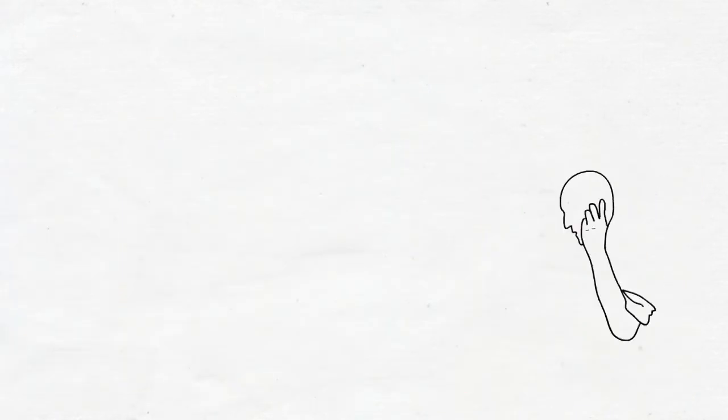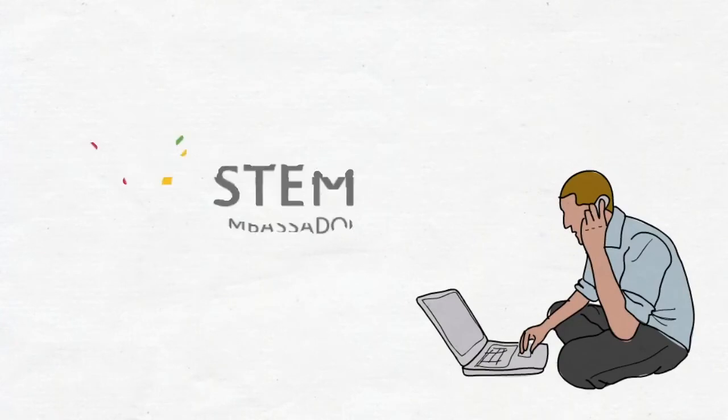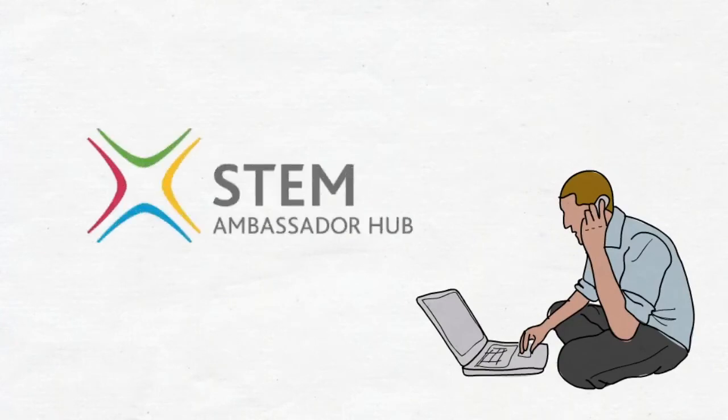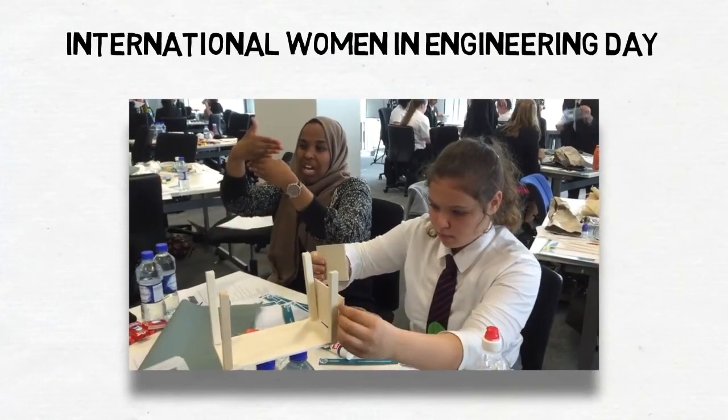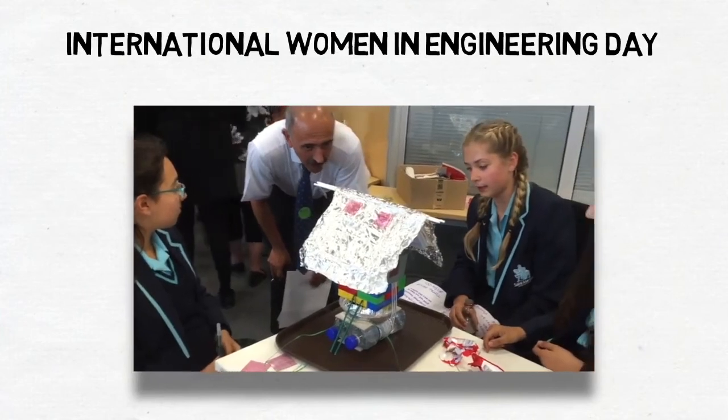If you are thinking of running Crest with your pupils but feel you need a bit of extra support, then help is at hand in the form of the fabulous STEM ambassadors. These are professional people in your area keen to engage the next generation in STEM, who come into your school and support your pupils with their Crest awards.